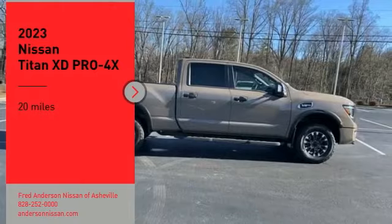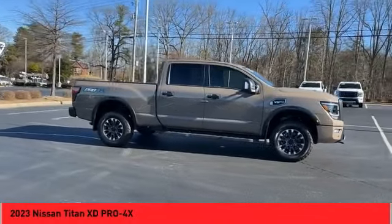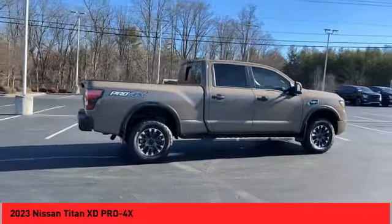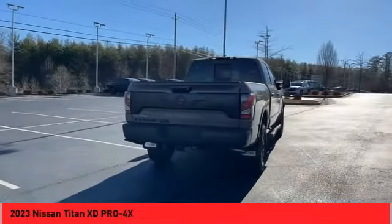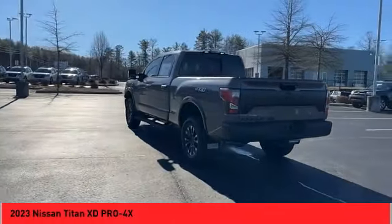Looking for the right vehicle? Check out the 2023 Titan XD. The powerful Nissan Titan XD provides a heavy-duty capable vehicle with a very pleasant driving experience. Innovation within the Titan XD stands out and rounds out this fantastic truck.